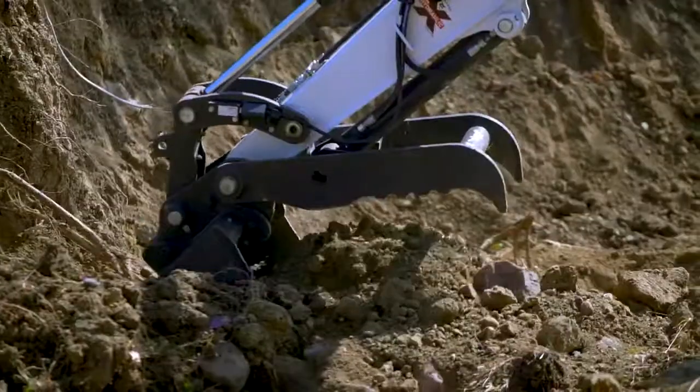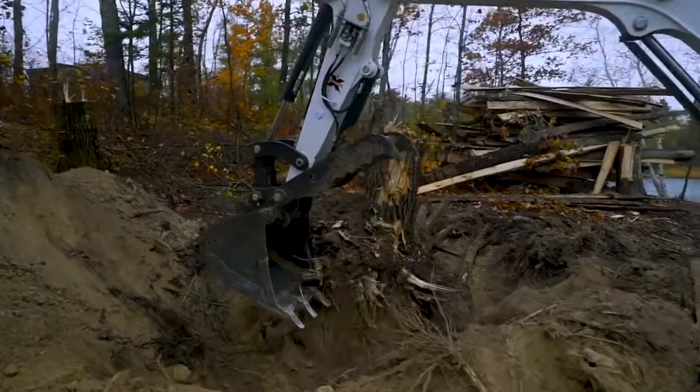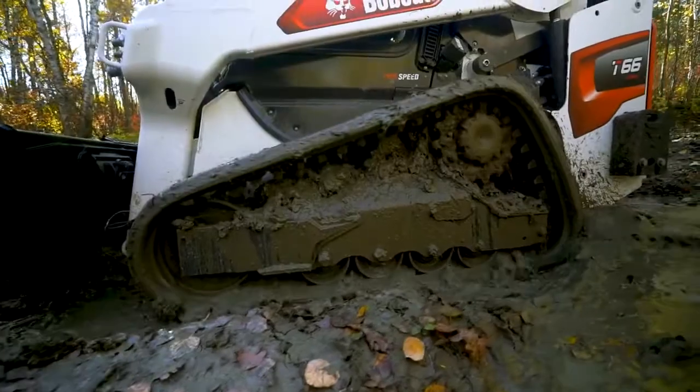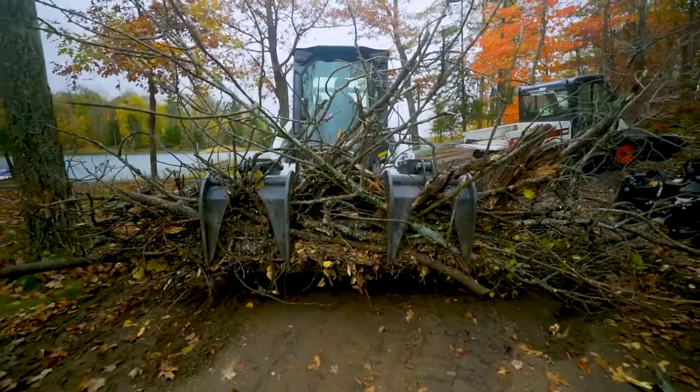Welcome to the Get It Done No Matter What Club. That's right, we're taking the hard right out of hard work, with the redesign of two legacy products that are revolutionizing how you take on tough.